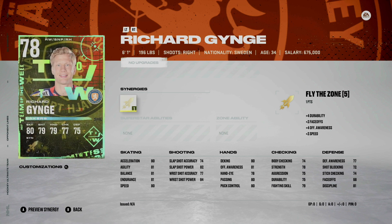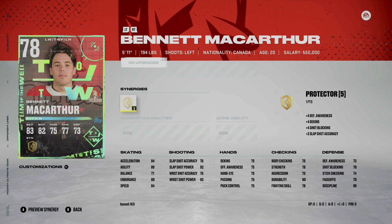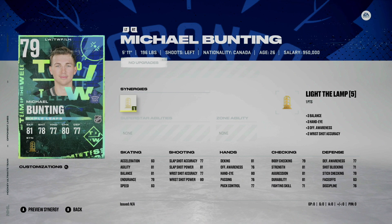Richard Gagne — fly the zone again, 78 overall. These next couple of guys really aren't cards to shake a stick at; nothing that I would be too excited about if I pulled them. But that wraps up the forwards in this bunch.